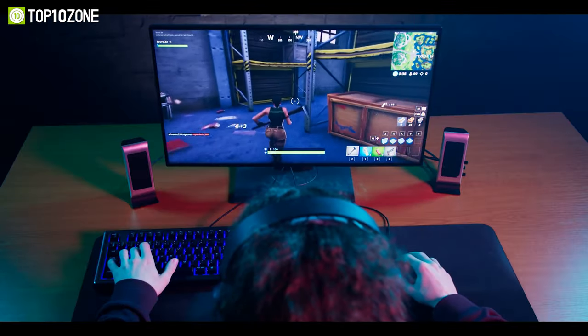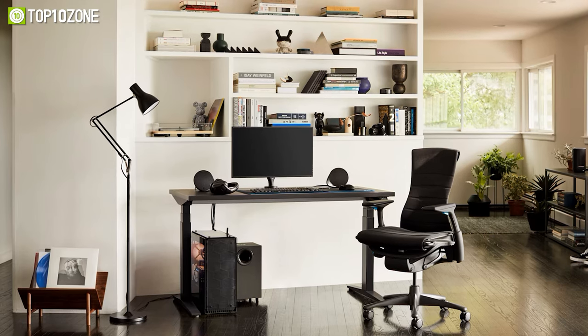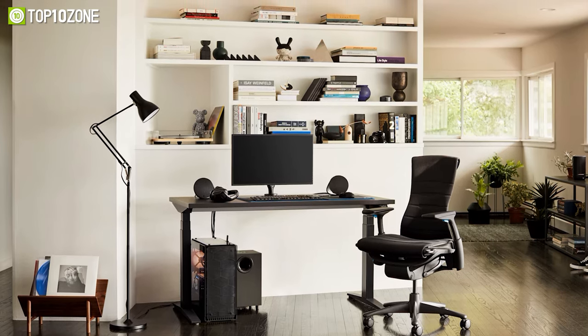So instead of taking breaks from gaming to stretch your legs every now and then, have a sleek and convenient experience with the adjustable Herman Miller X Logitech G Motia Gaming Desk.